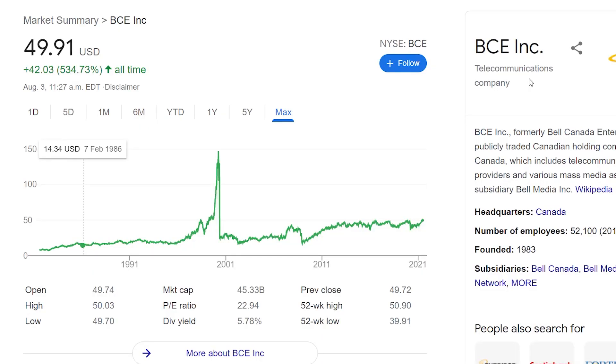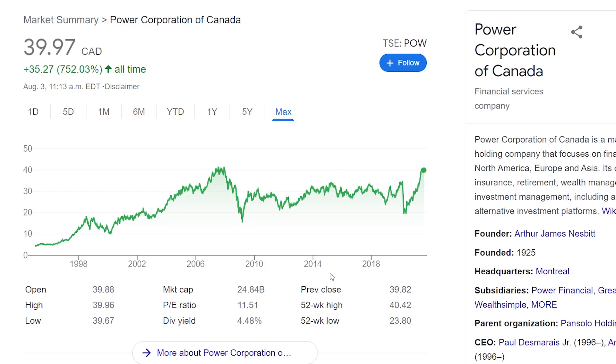We're approaching the end of the list with five stocks left. The next one is Bell — a pretty big Canadian telecommunications company. I do technically prefer Telus as the more consistent, growth-oriented company, but Bell is still a good alternate to look at. Bell currently has a pretty high dividend yield sitting at 6%, with pretty consistent growth, a little dip, and some recovery since the pandemic. If you want a different telecommunications company, definitely take a peek at Bell.